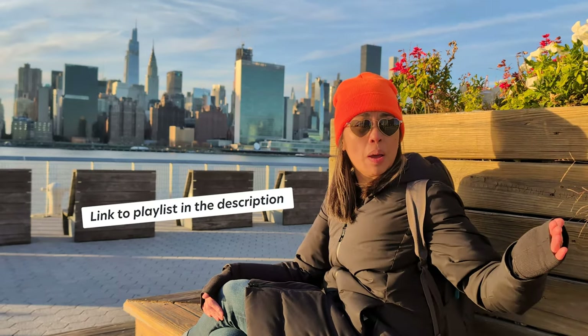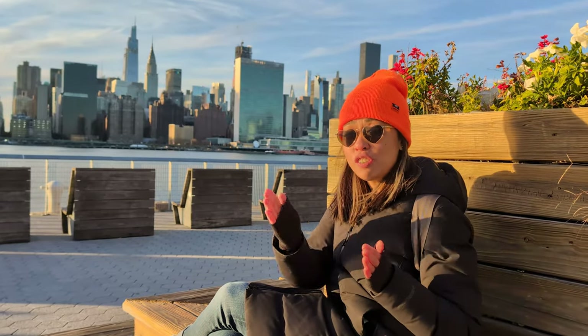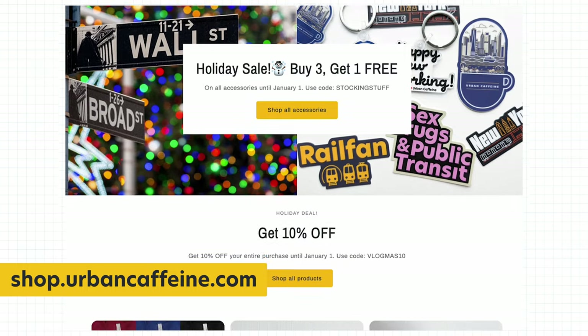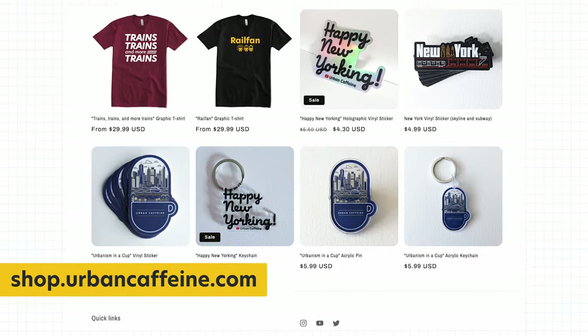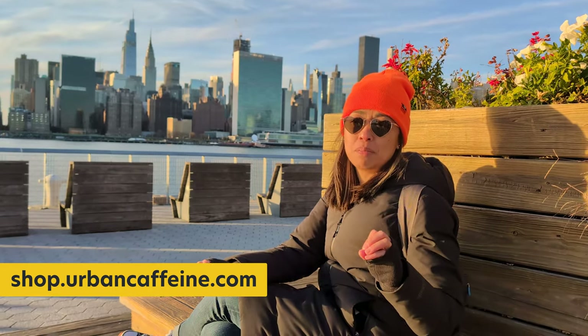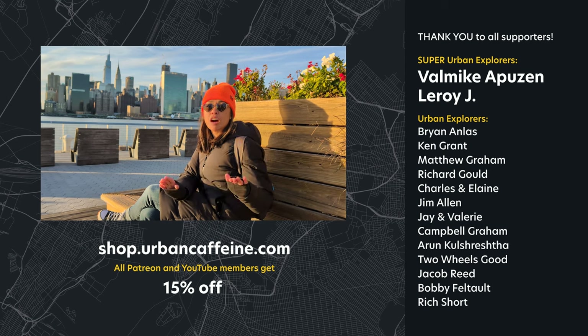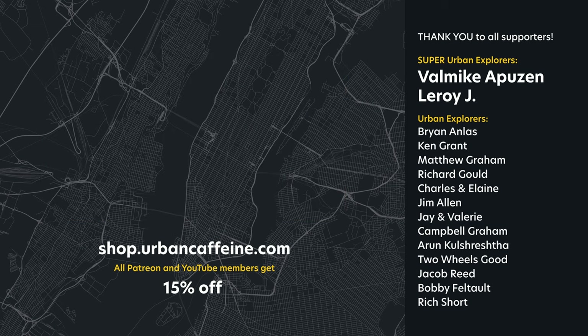That was day 8 of 12 days of transit in New York City — we've had 7 videos before this one and 4 more after. If you don't want to miss future videos, make sure you're subscribed and hit that notification bell. It's the holiday season — if you're looking for last-minute stocking stuffers, check out the Urban Caffeine shop at shop.urbancaffeine.com. Patreons and YouTube members get 15% off — check out patreon.com/urbancaffeine or the join button on this channel. Thank you all so much for watching, and until the next video, happy New Yorkie.